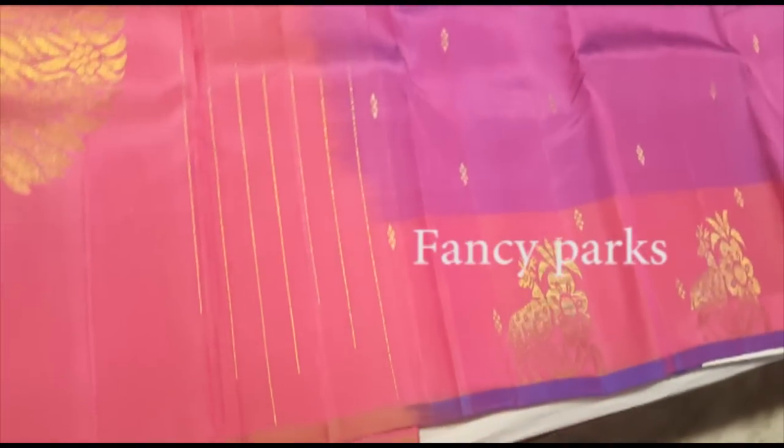Now we are going to see a pink sari. It is a pink sari. It is a purple sari. This is a new collection. The sari is full of golden thread and silk.